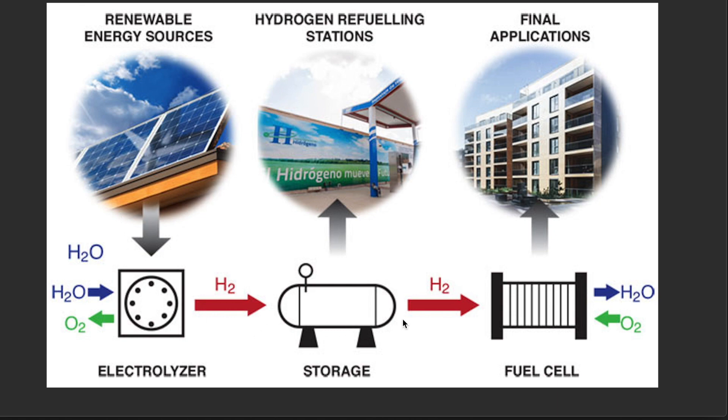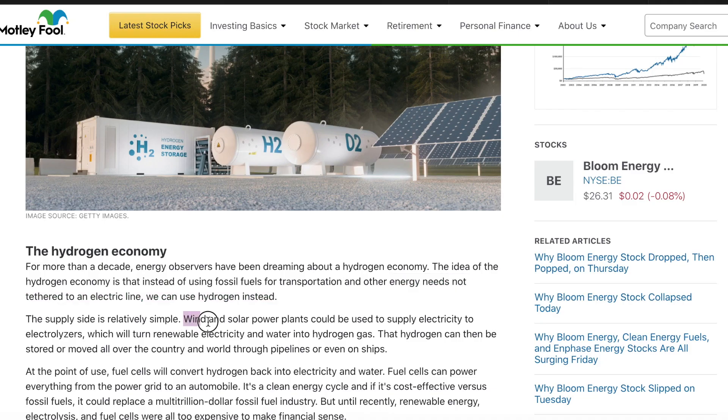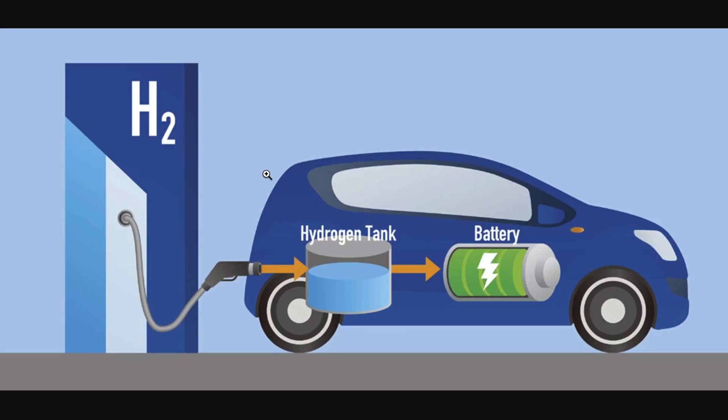Let's jump into this article from The Motley Fool. Wind and solar power plants can be used to supply electricity to electrolyzers which will turn renewable electricity and water into hydrogen gas. That hydrogen can then be moved or stored. At the point of use, fuel cells will convert hydrogen back into electricity and water. The byproduct is chemically pure H2O, which means zero emissions — and this vision really excites investors.